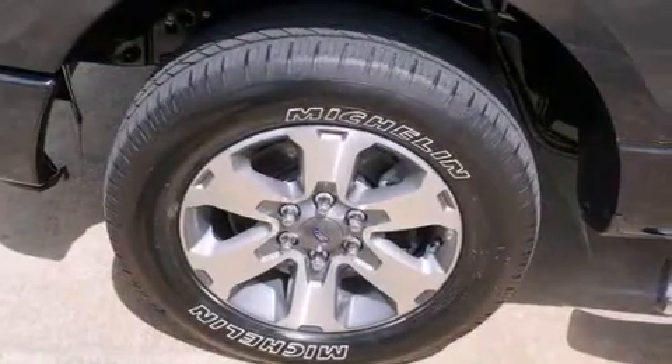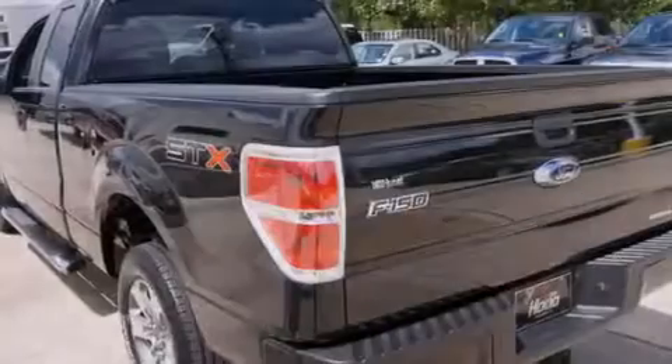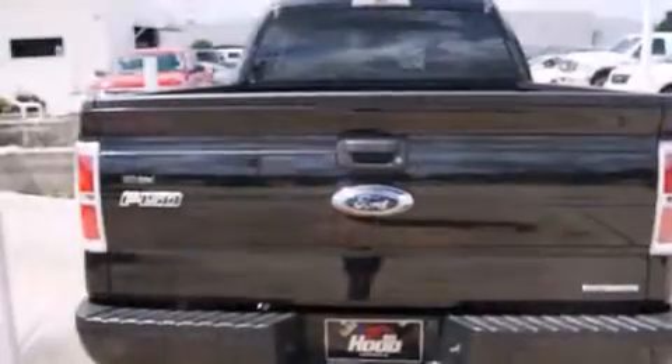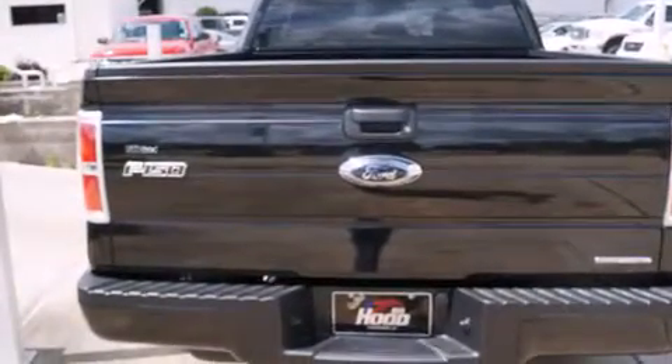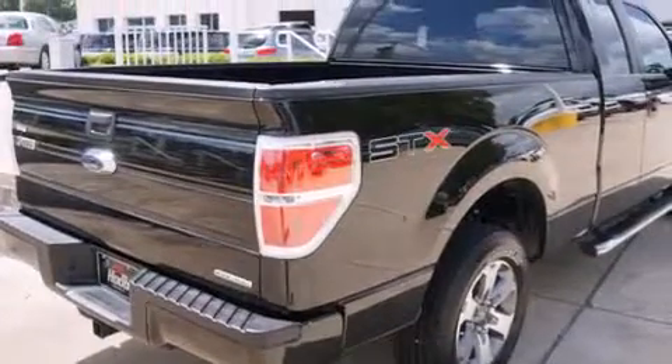Features include a low tire pressure indicator, alloy wheels, traction control and stability control systems, an MP3 CD changer, a passenger side airbag, air conditioning, a folding second row, cruise control, full power accessories, and this vehicle has less than 5,000 miles.